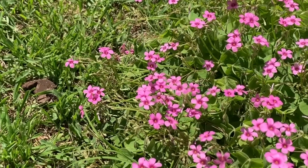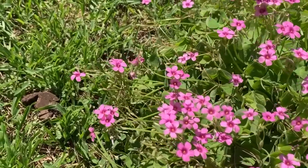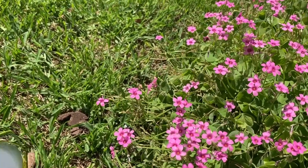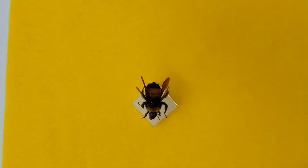Let's watch this bee for just a minute. It's such a busy bee, isn't it? Let's look at this bee — let's look at its body.